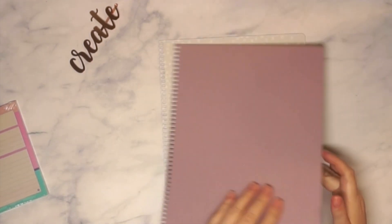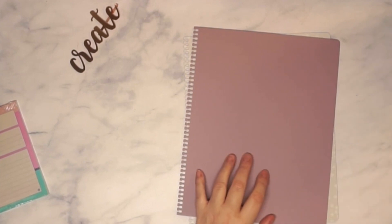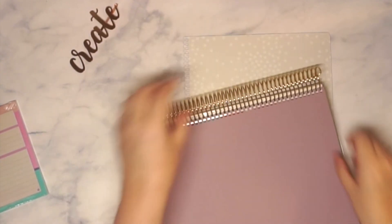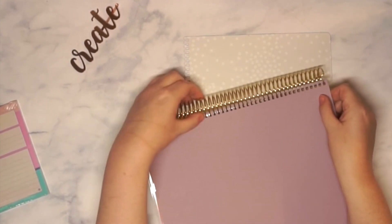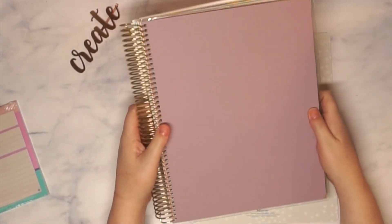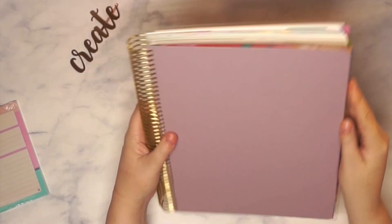I also wanted to show you that the vegan leather snapping covers are new this year. They sent me the purple one, and I believe there are five different colors to choose from. Let me try it out — I'll just put it over the planner — and yes, it snaps in very nicely. They do have these available in the 8.5 by 11 size, which is perfect.